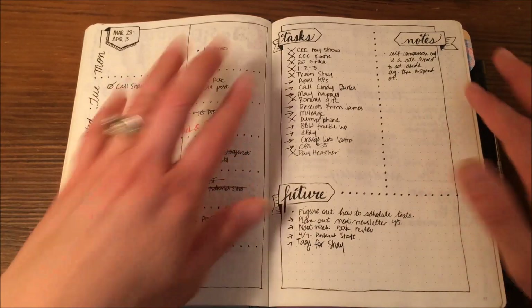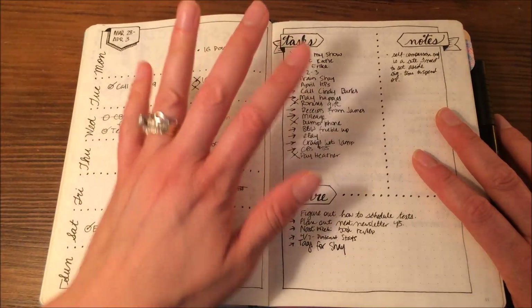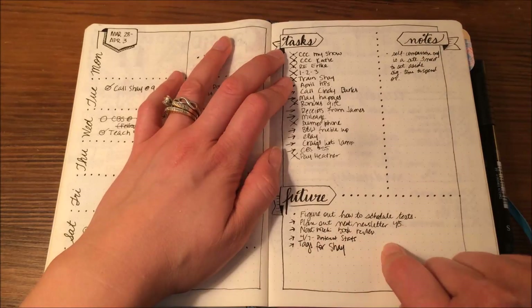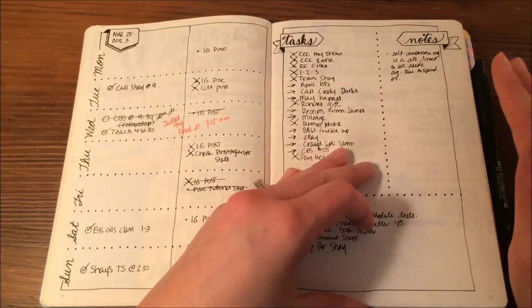This is where I finally figured out this page of my weekly spread. I got it down to where my tasks were all work and home related, with a notes section and a future section. I'm not doing the tasks split into home — that's just too much.